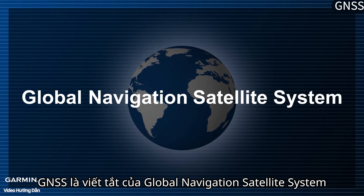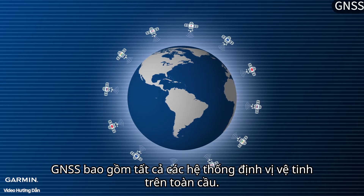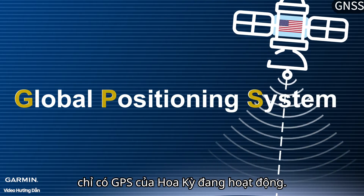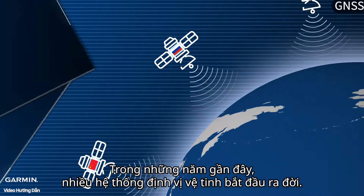GNSS stands for Global Navigation Satellite System, and covers all satellite positioning systems across the globe. In the early days of satellite positioning, there was only GPS from the United States in operation. In recent years, more satellite positioning systems began to emerge.